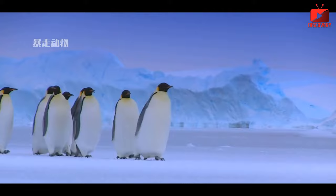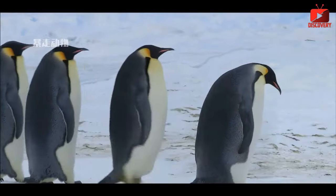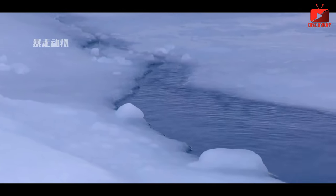Third, penguins' legs and wings are short and stubby, helping to minimize the area exposed to cold air. Fourth, penguins' noses are short and located close to their eyes, helping to minimize heat loss through the respiratory tract.